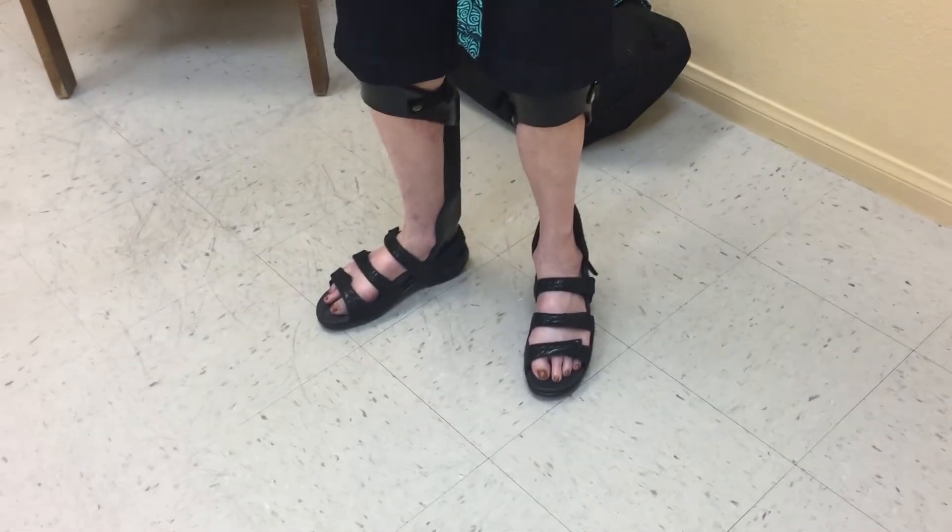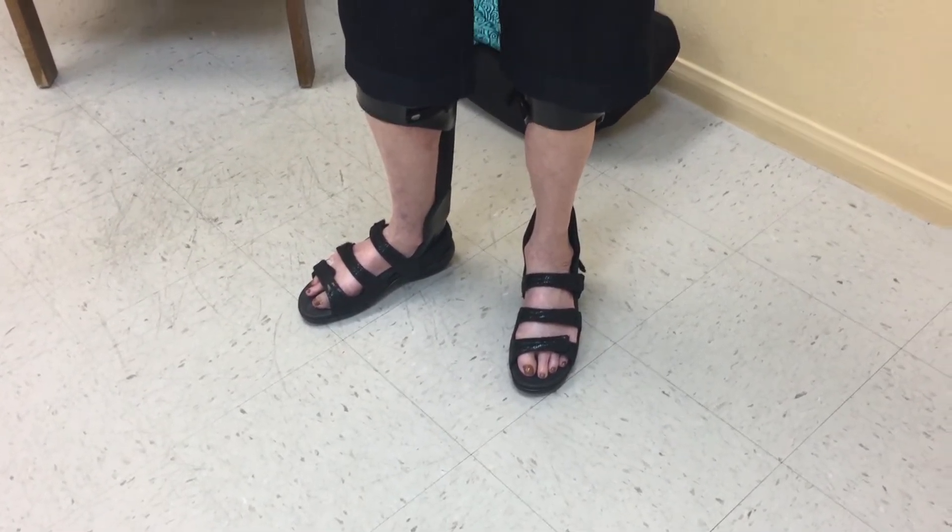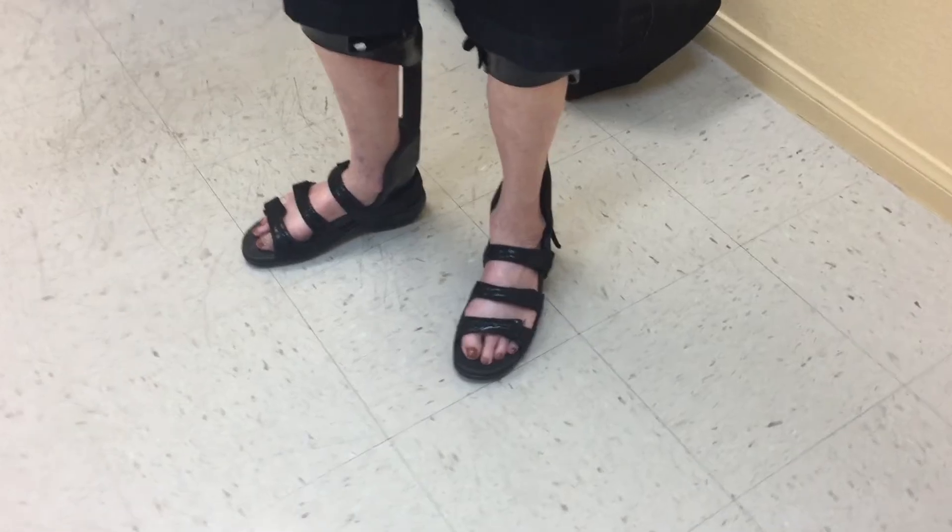Everybody asks about sandals sooner or later. I've been wearing sandals for a while — let's see how they look in the back.